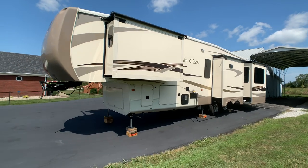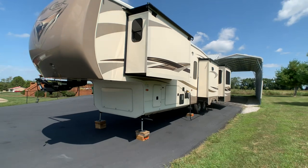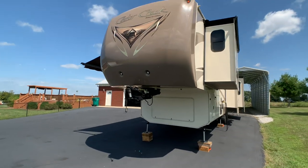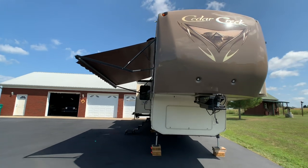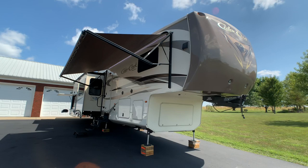If you like the camper, just call the number on the ad to set up an appointment with the owner. If you like this video, I'd appreciate a thumbs up on YouTube. To keep up to date on RVs for sale by owner in the Louisville, Kentucky area, follow HelpSellMyRV.com on Facebook, Twitter, Pinterest, and YouTube.